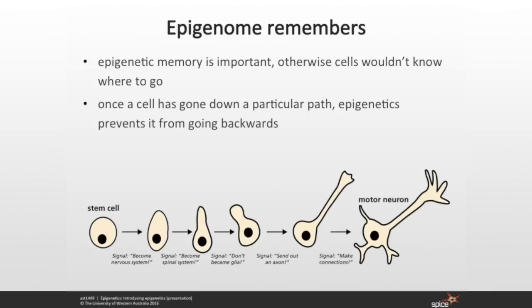Here's an example: a stem cell in the embryo first gets a signal from its neighbours to become an internal cell. It gets signals saying become nervous system. When that cell divides, it passes those signals onto the next cell. That cell might get signals saying become spinal cord, then signals saying don't become a glial cell — send out axons. In the end it gets signals saying become a motor neuron. That's how it builds upon those epigenetic tags from previous cell generations.